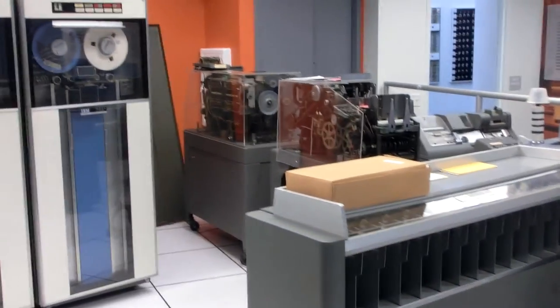Cards are used to store and input data. The process is labor intensive.